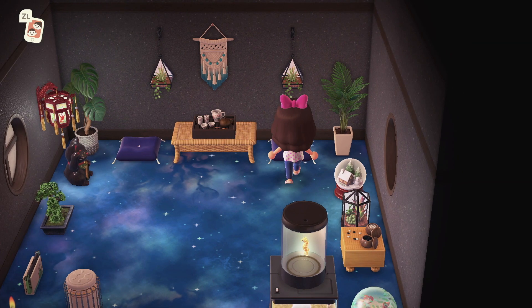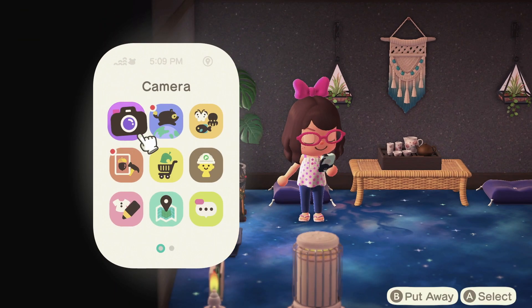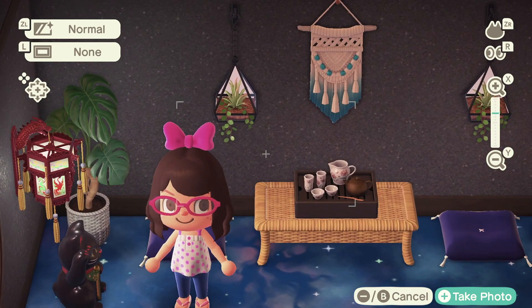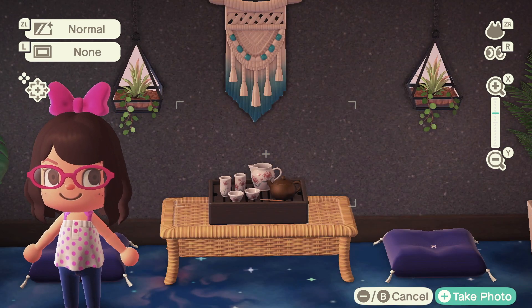I think since I moved it, it got harder to sit down. But usually I like to sit down on these sun cushions, have some tea, and make this room nice and earthy.